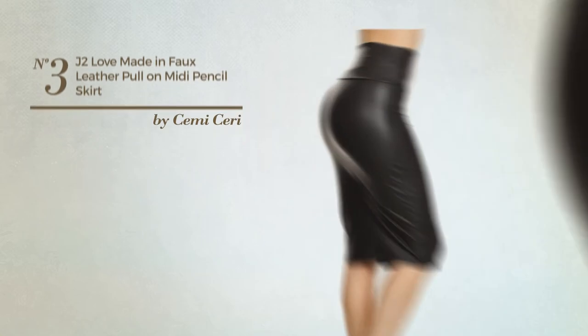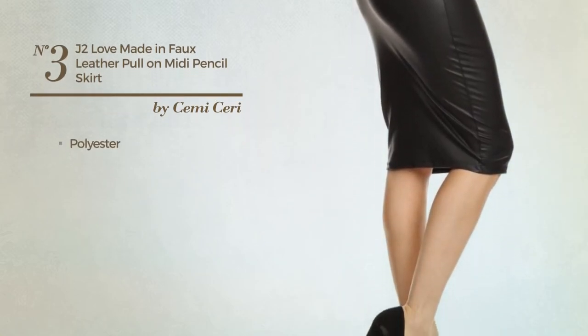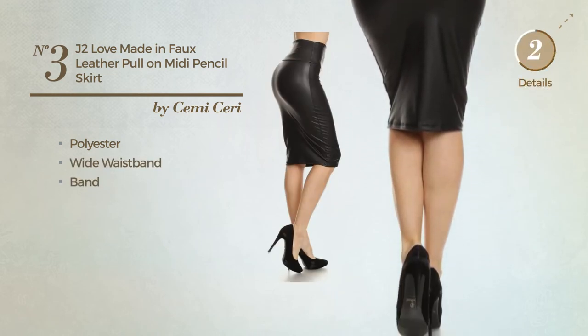Number 3. An All-Midi Length Skirt, crafted from lightweight polyester. This skirt includes a white waistband and band. Available in 6 other colors.